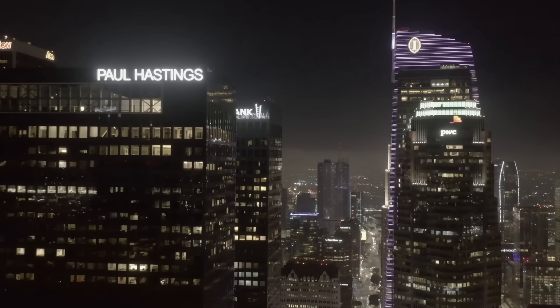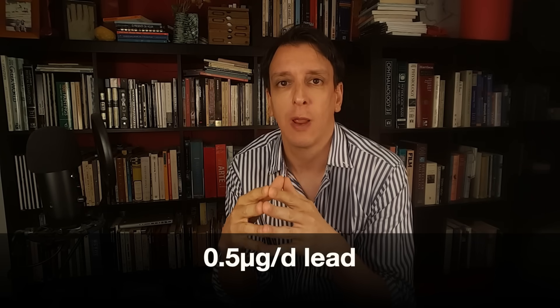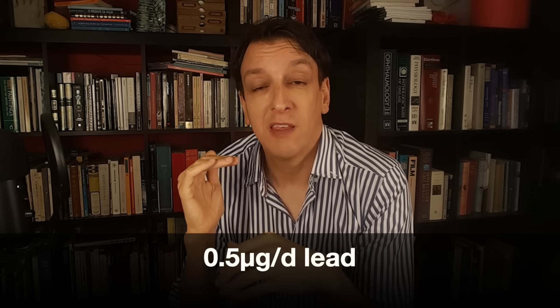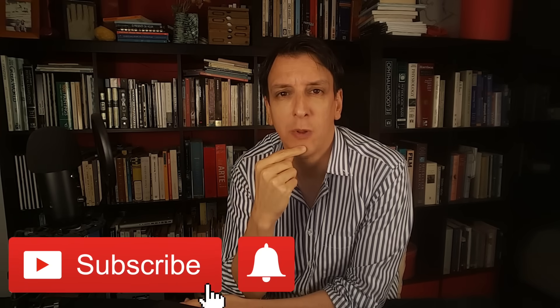For lead, the Prop 65 cutoff is an exposure of 0.5 micrograms of lead per day. But this is a threshold for labeling — not a safety limit. It doesn't mean that above that level you start to have health issues. In fact, they calculate this by looking at where health issues start to appear and dividing that by a thousand, giving it a huge margin of safety. So it's an extremely conservative level to guarantee notification to the public, even for trace levels of exposure that don't necessarily result in any health issue.